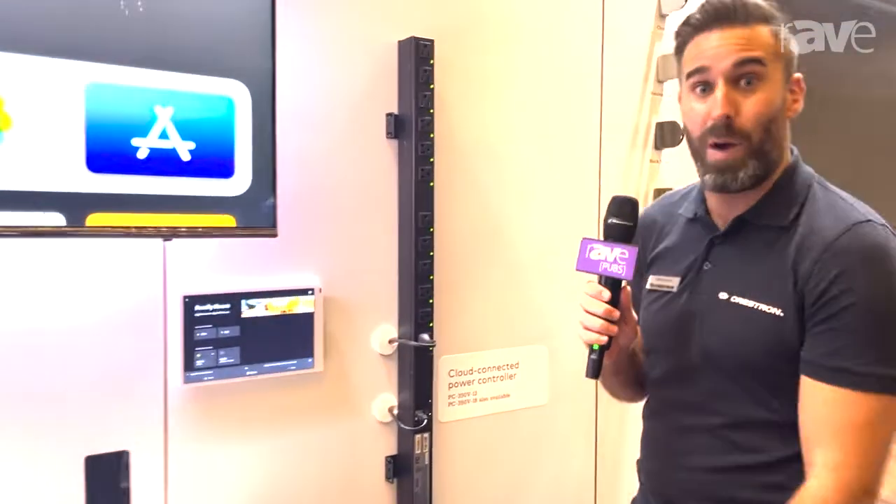Hi, my name is Michael Short, Director of Residential Marketing here at Crestron. Welcome to the Crestron Next Road Trip. I'm going to quickly talk to you a little bit about a new product that we launched recently, which is our cloud connected power controller.